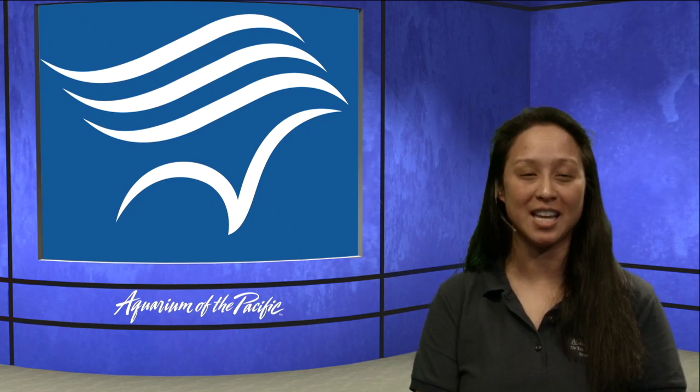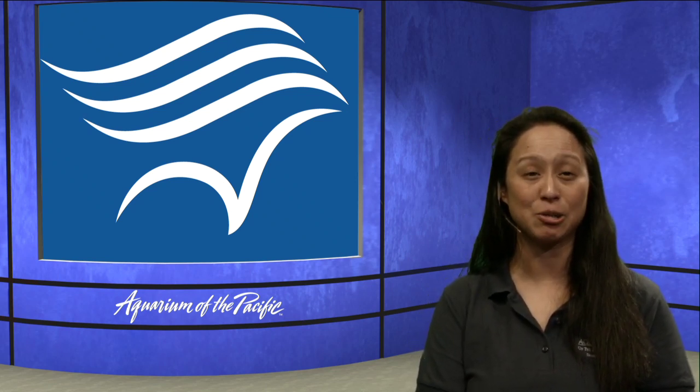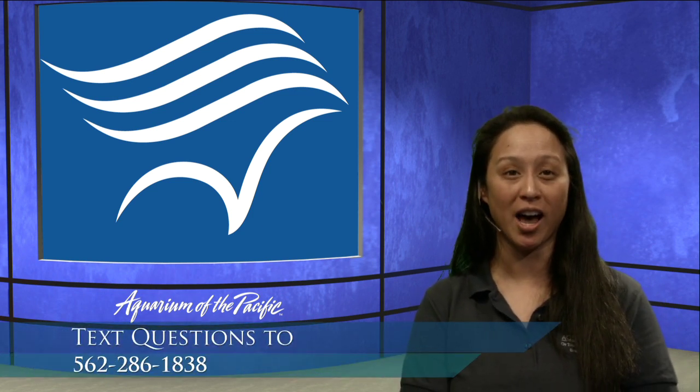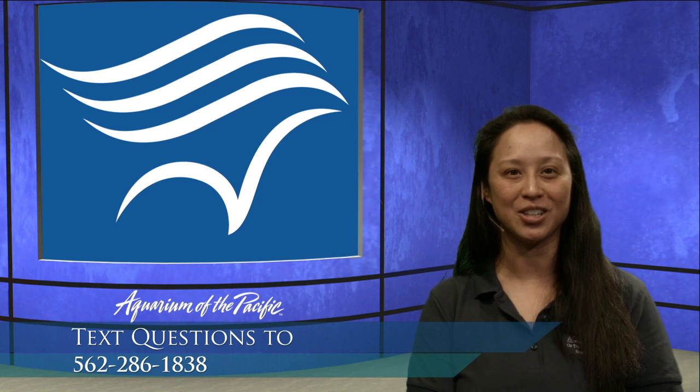Thank you all for joining us today. Once you're done with your pictures, feel free to send them in — you can text or email them to us. We would love to see how your penguin colony turned out. Have a wonderful rest of your day. Bye everybody!